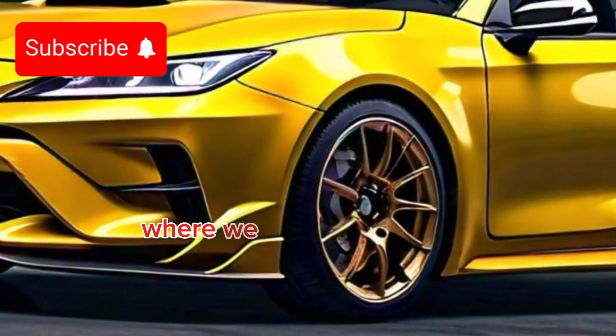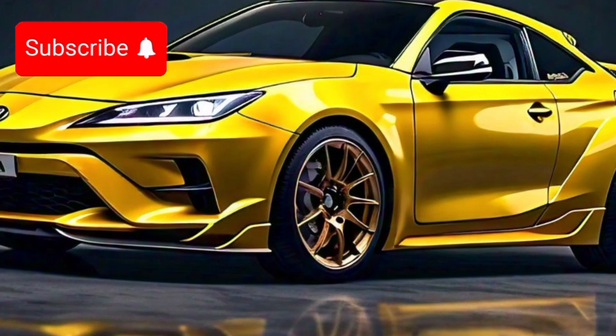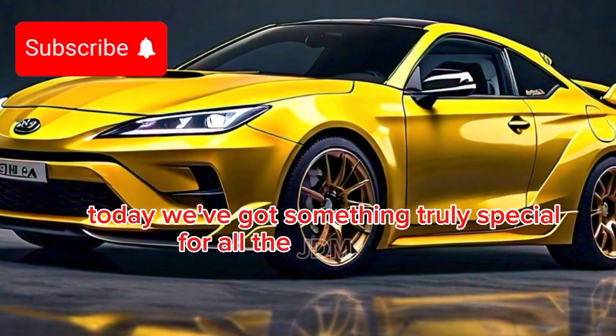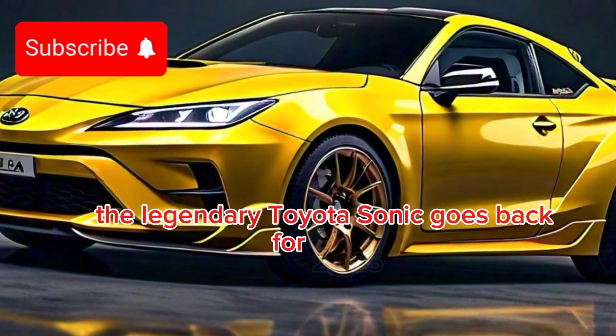Welcome back to the channel, where we bring you the hottest news and reviews from the automotive world. Today, we've got something truly special for all the JDM fans out there — the legendary Toyota Celica is back for 2025.